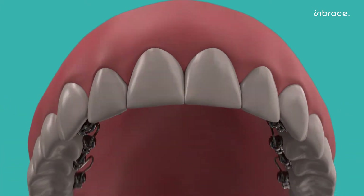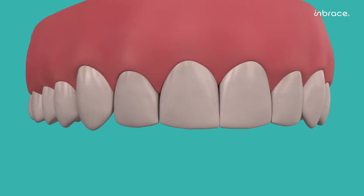This includes tip, torque, rotations, in and out, and up and down. Moreover, our smart wire can open and close spaces with gentle and continuous forces from day one of treatment.